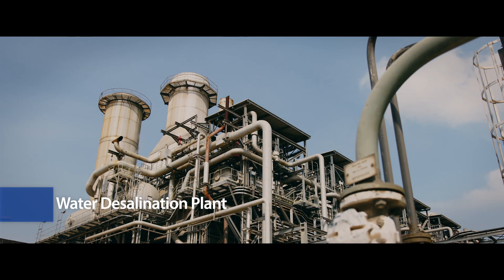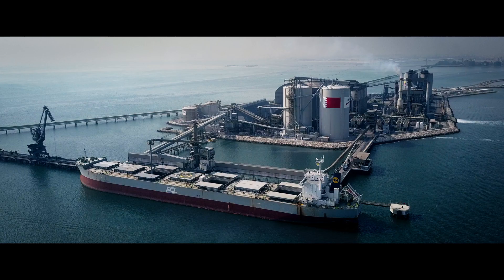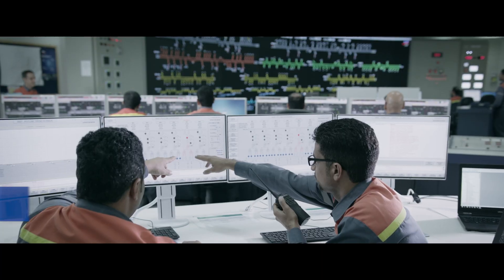a water desalination plant, 11 fume treatment plants, a marine terminal, and three power stations.